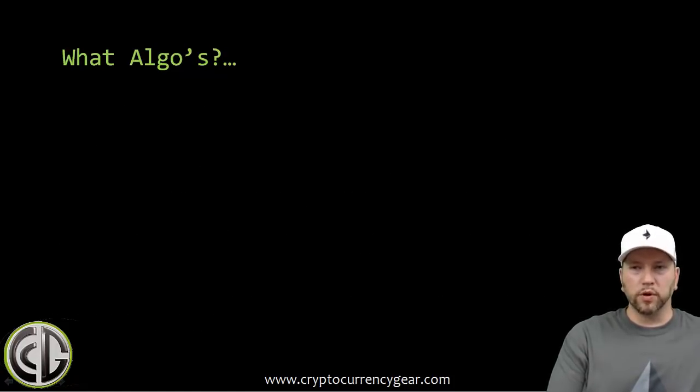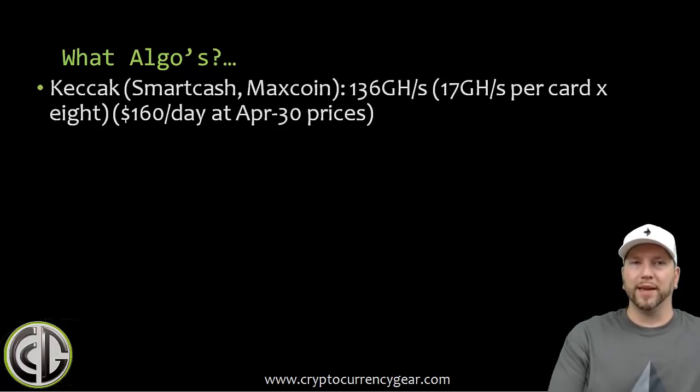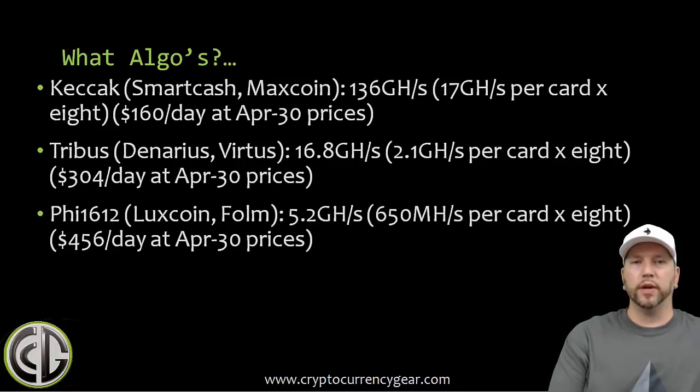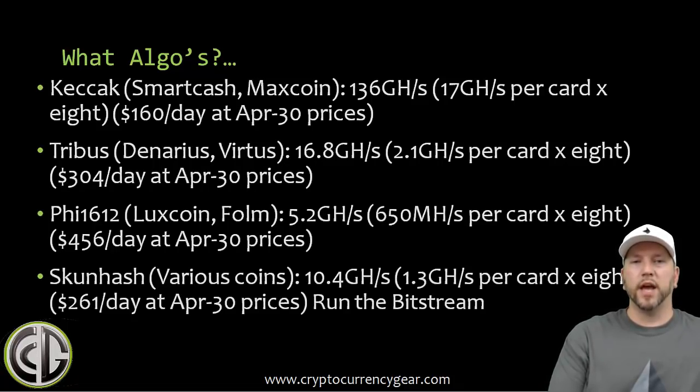Not all algorithms work with this, at least not right now. Whitefire is targeting Keccak first — which covers SmartCash and MaxCoin — and then Tribus (Denarius), Lyra2v2, Luxcoin, and Foam/Skunk hash among various other coins. He's releasing Keccak first with the rest to follow soon. There is a lot of work that goes into building these bitstreams for each algorithm.